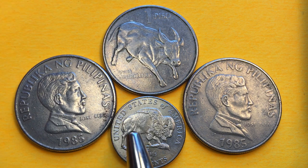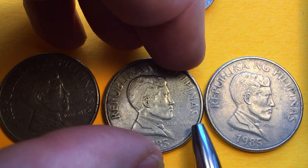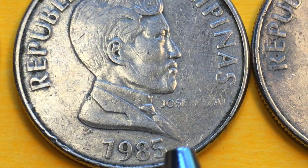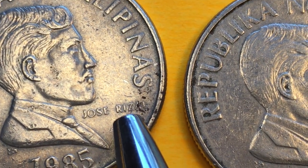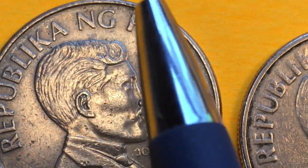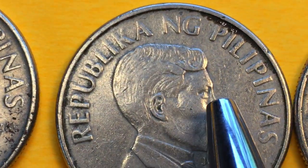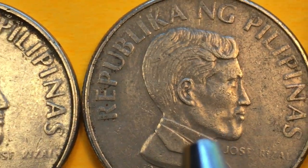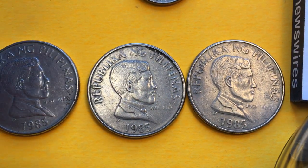What we're going to look at now are the 1985 coins. We have three from 1985 and these all feature Jose Rizal. You can see right underneath here, if we magnify it, it says Jose Rizal. There is the BSP insignia from the Banco Central Filipinas, and then it says Republika ng Pilipinas. I'm told that's how to say it — I'm just awful at pronouncing Philippine words, but I'll keep working on it.